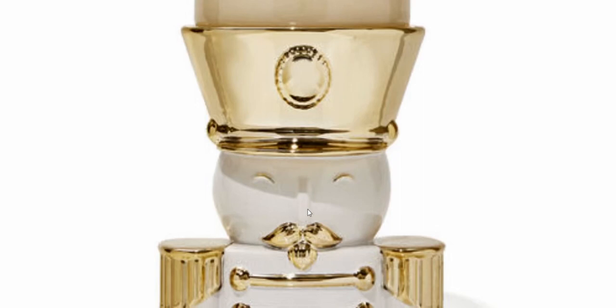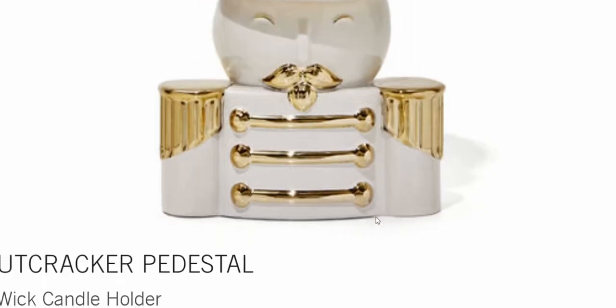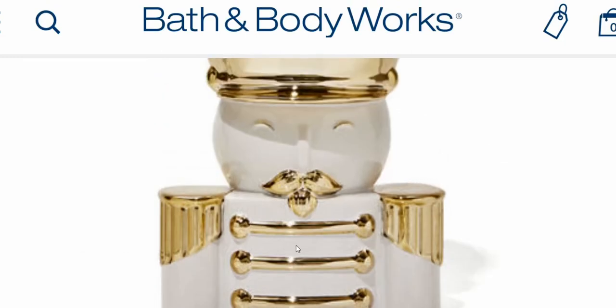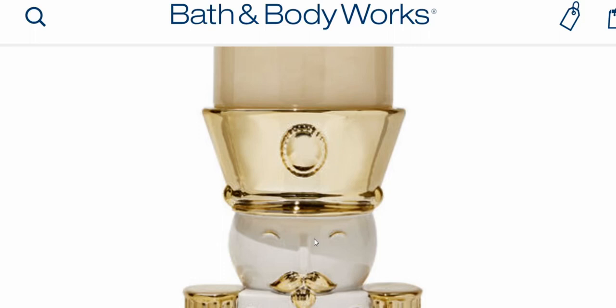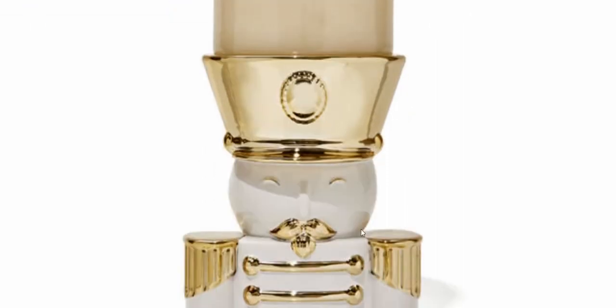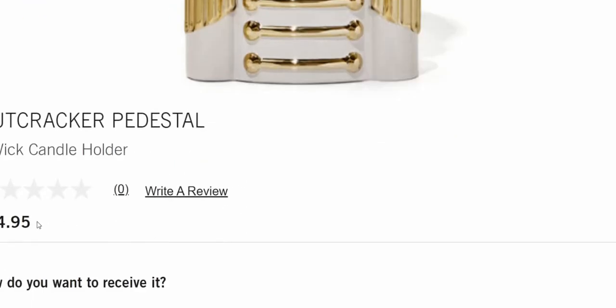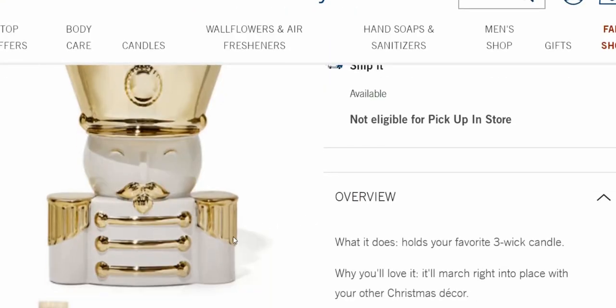Of course I ordered this, so I was able to bring the full page up on the website. This is the Nutcracker Pedestal three-wick candle holder, $34.95. I think this is a very fair and good deal — it looks like a substantial piece. I love the blingy gold and shininess of it; it's very regal looking. It has beautiful gold shoulders, a gold mustache, gold eyes — just so much detail for $34.95.